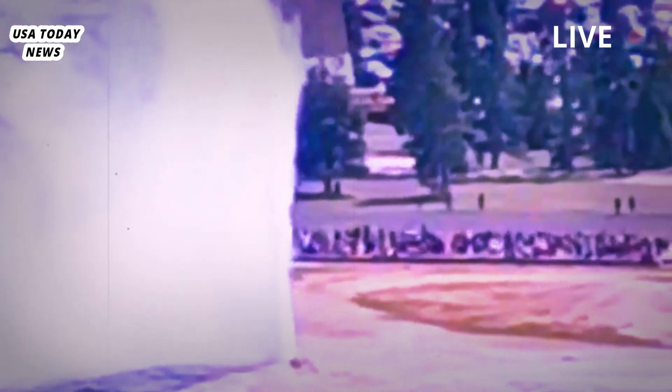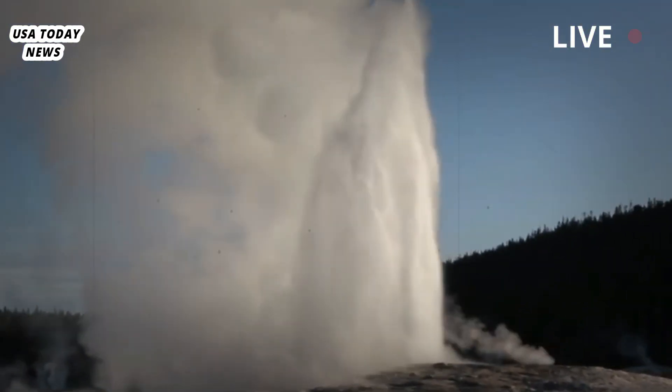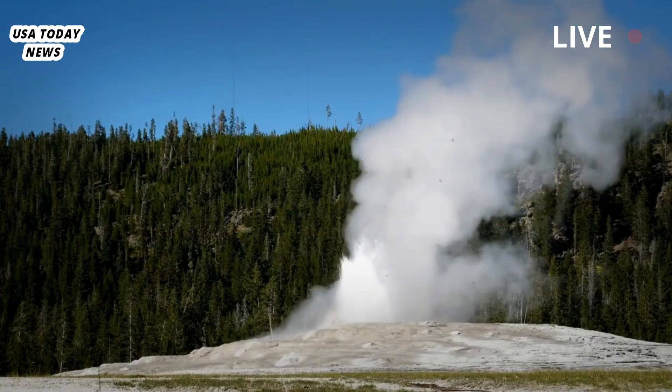Tuesday's explosion happened without much warning. Witness Vlad Amarch, who captured widely circulated video of the explosion, said steam began billowing out of Biscuit Basin, and within seconds it turned into a big thing. It exploded and turned into a black cloud that covered the sun.